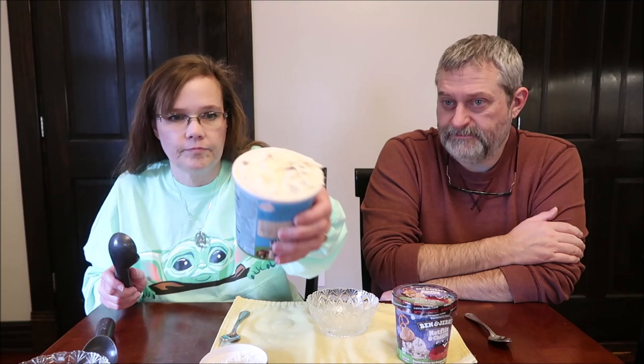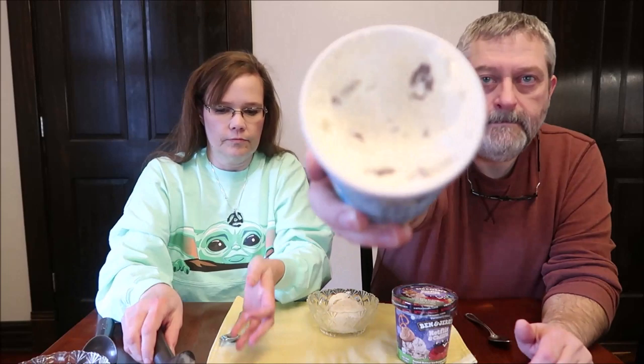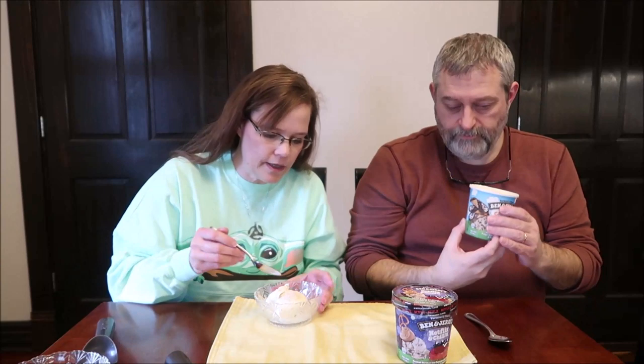It looks like there are a lot of hunks in here, right up at the top. It smells fantastic, it really does.